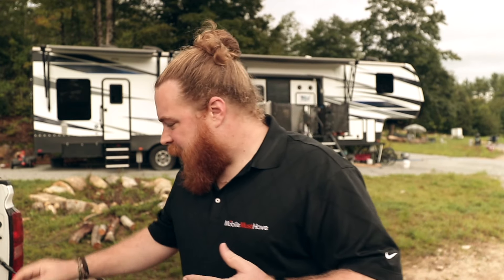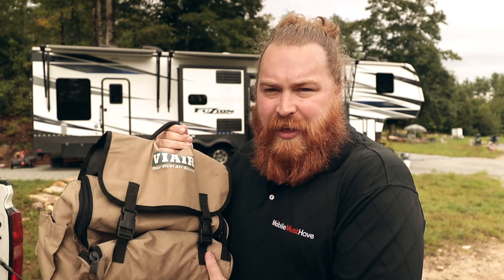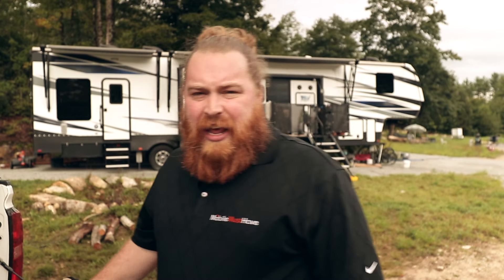Hi guys, this is Andy from Mobile Must Have. Today I'm excited to talk about a new product launch that I'm really excited we're finally carrying — ViAir air inflation systems. There's a bunch you can do with these, and as a full-timer, this is something I have had on board basically since we left three years ago. I think it's a really important product to have, and I want to show you everything it does and why it's such a good thing to have on board.